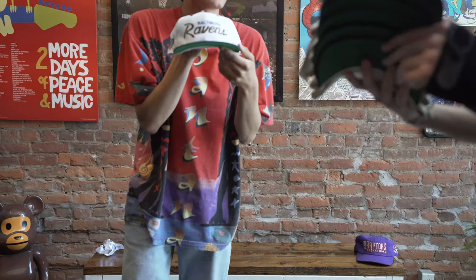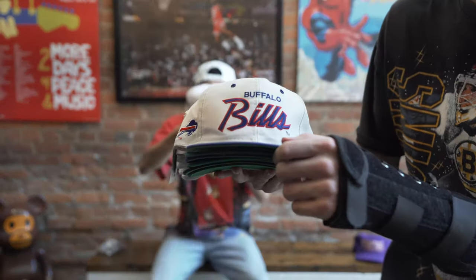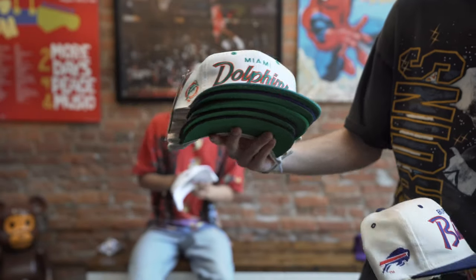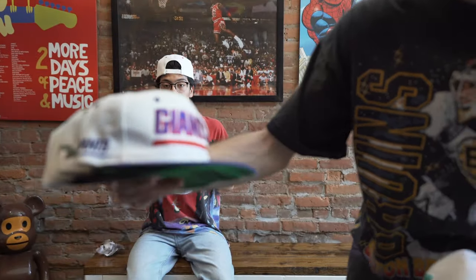Last but not least. Buffalo Bills. Wow. The Dolphins is clean, man. That is beautiful. So dope. Dope colorway. Got the Giants — side logo too.